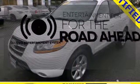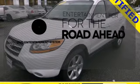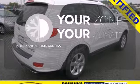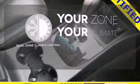Bring your favorite videos along for the ride with the DVD entertainment system. It's too hot, it's too cold — not anymore with dual zone climate control.